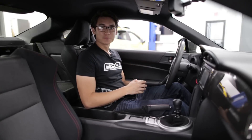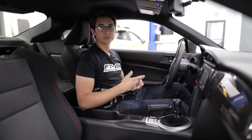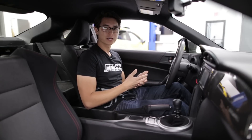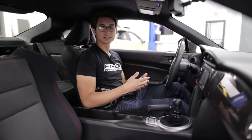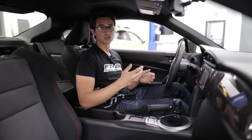Hey guys, Thomas from FG86 Speed Factory. Today we're inside our black BRZ because we're going over some interior upgrades. The factory interiors that these cars came with weren't very special, so today we're going over all the aftermarket trim options you have from Toyota, OLM, and GCS. They're going to add some tasteful accents to give your interior the premium look it deserves.